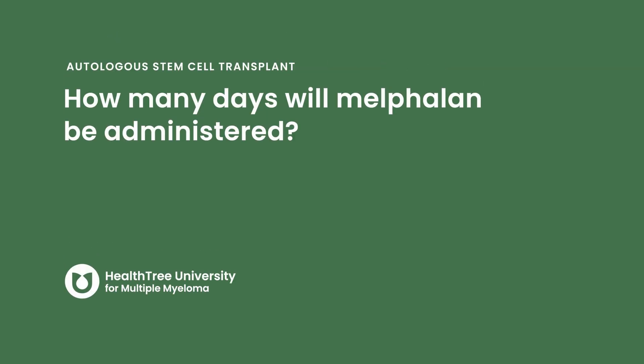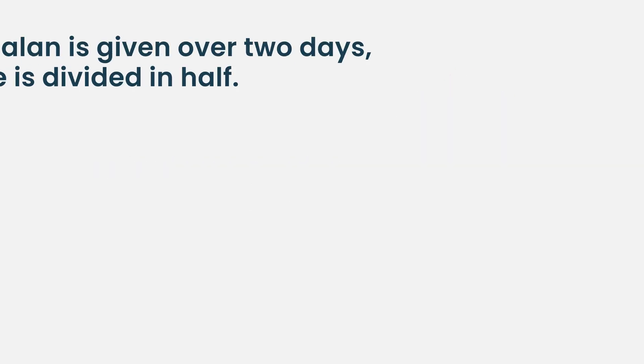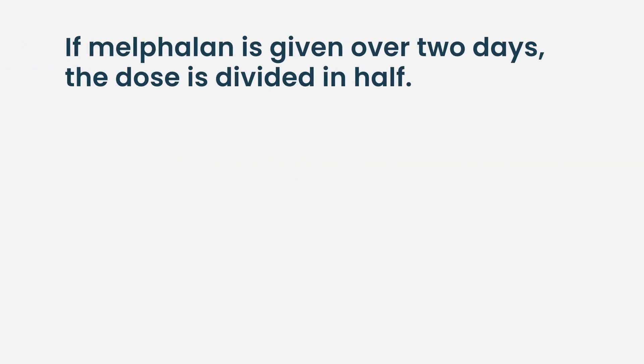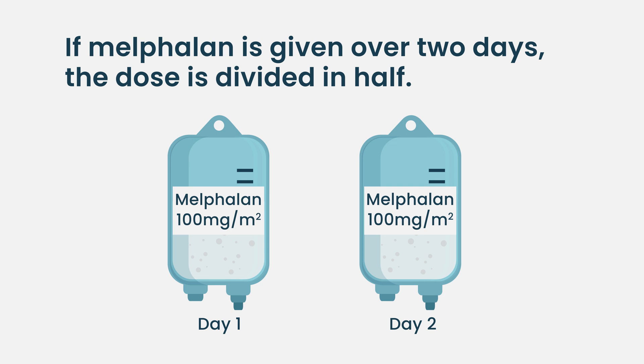How many days will melphalan be administered? It's one or two days depending on the trial. Historically, people would divide it over two days, but routinely right now it's given in one day. If given over two days, the dose is split in half — for example, if the patient is supposed to receive 200 mg/m², then 100 mg/m² is given on day one and 100 mg/m² on day two.